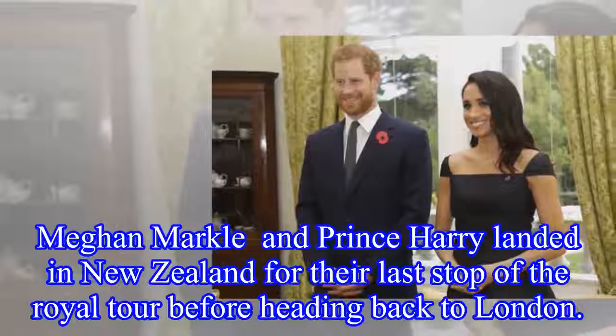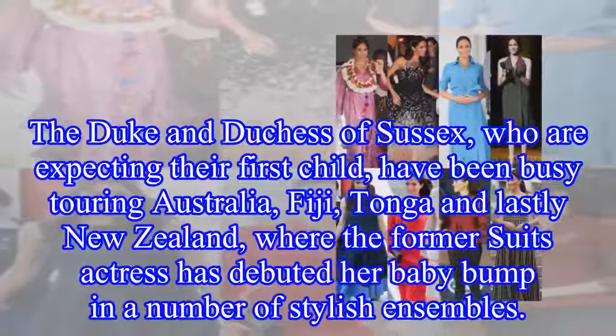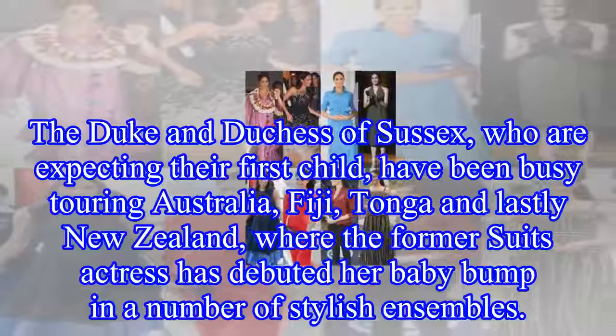Meghan Markle and Prince Harry landed in New Zealand for their last stop of the royal tour before heading back to London. The Duke and Duchess of Sussex, who are expecting their first child, have been busy touring Australia, Fiji, Tonga, and lastly New Zealand, where the former Suits actress has debuted her baby bump in a number of stylish ensembles.